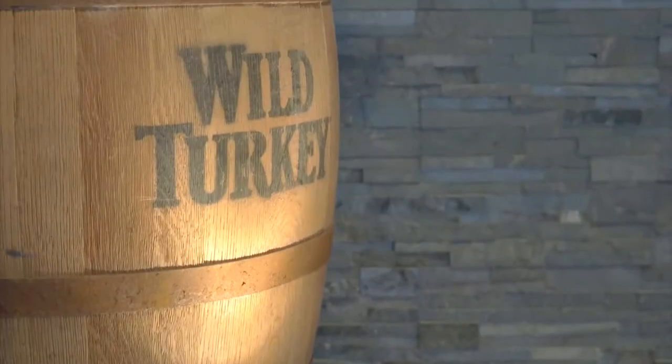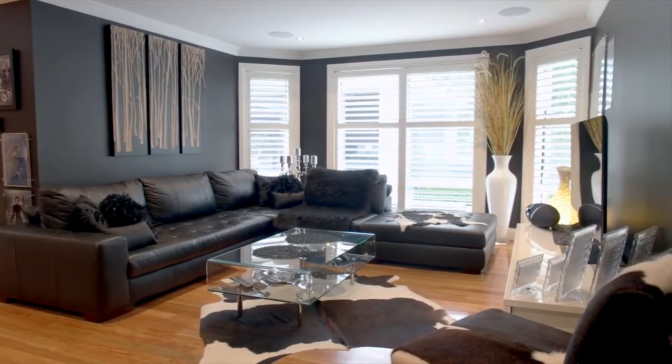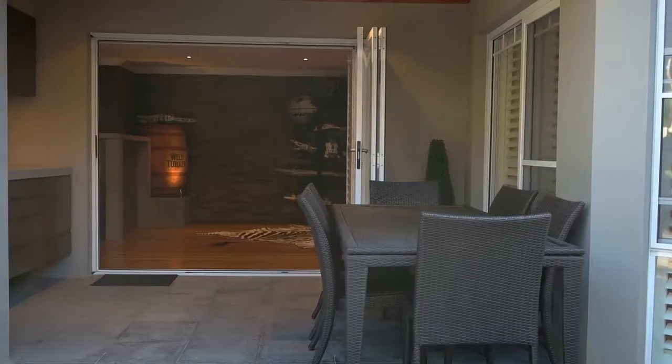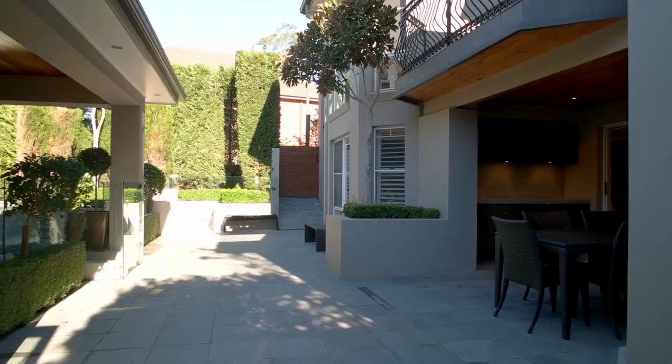This is where the entertainer's magic really begins. Wander out through the stacker doors via the third alfresco with the fully equipped marine poly-coated kitchen and again the 60mm Caesarstone benchtops and dishwasher.